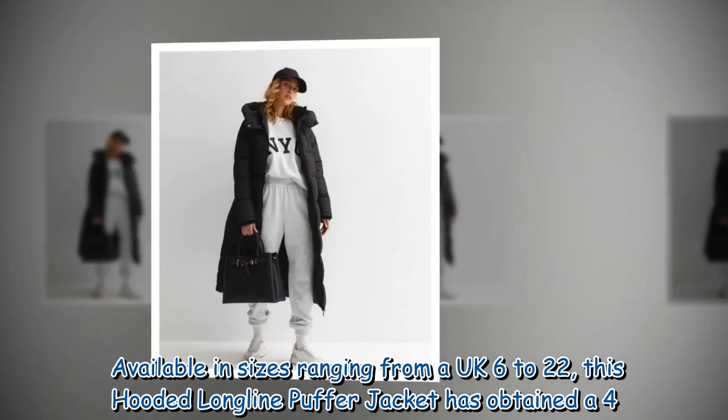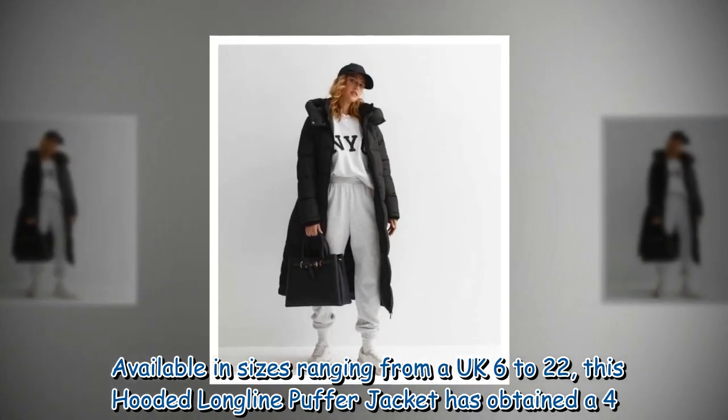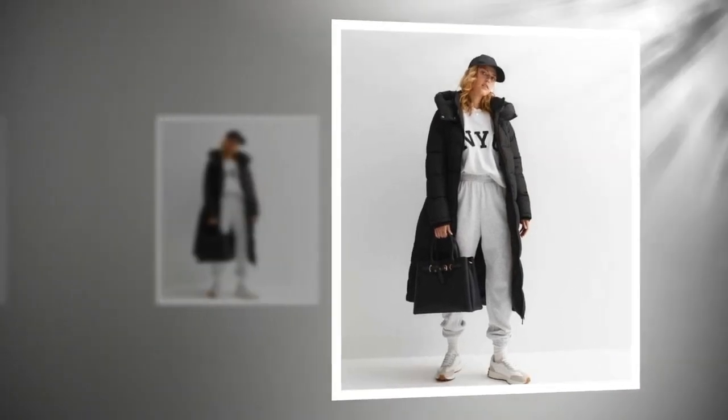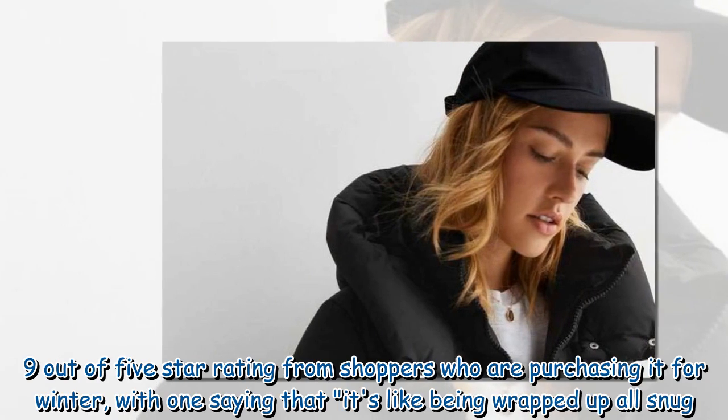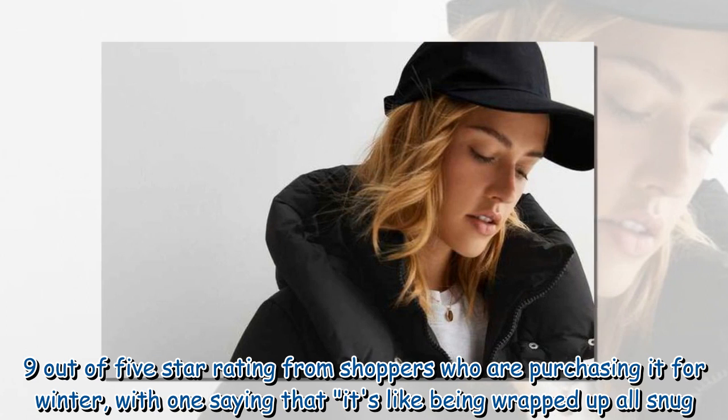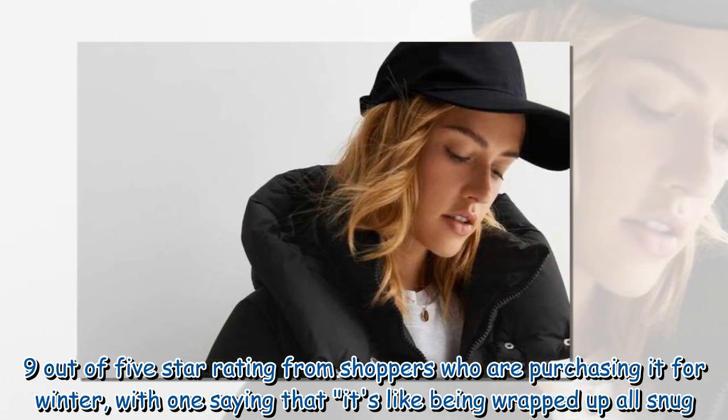Available in sizes ranging from a UK 6 to 22, this hooded long line puffer jacket has obtained a 4.9 out of 5 star rating from shoppers who are purchasing it for winter, with one saying that it's like being wrapped up all snug.